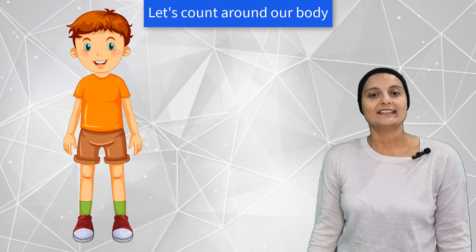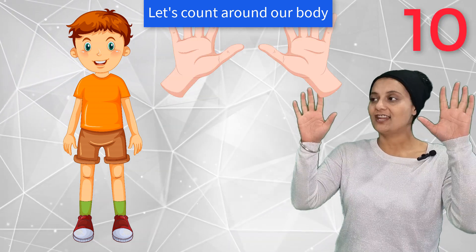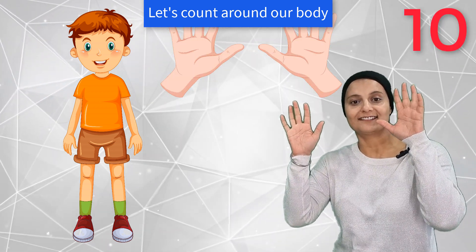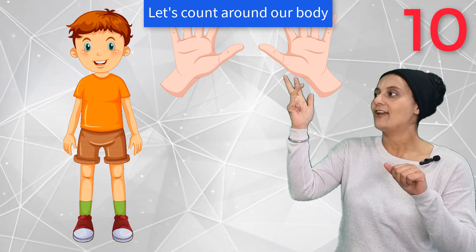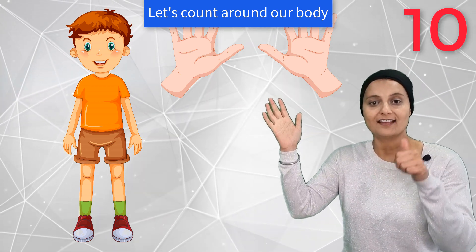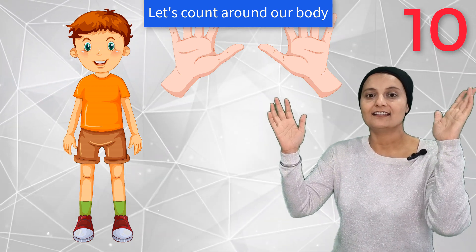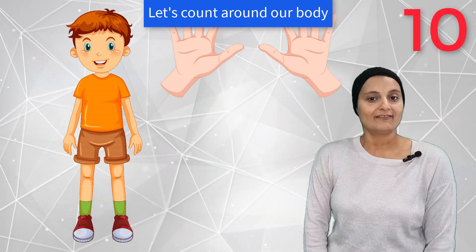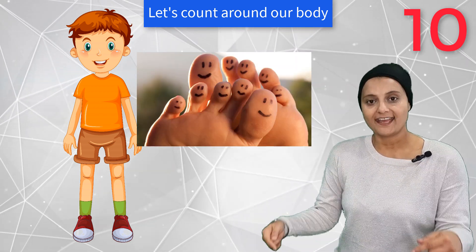What else have we got? What other numbers can we say? There are ten fingers — one, two, three, four, five, six, seven, eight, nine, ten. Ten toes!